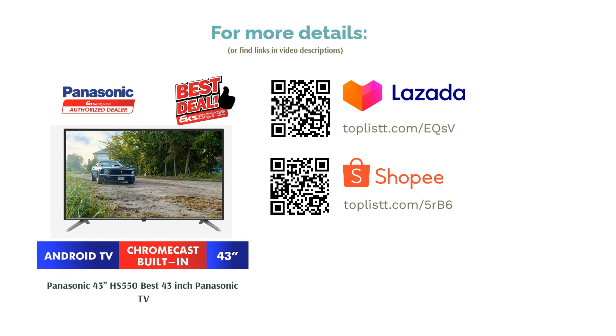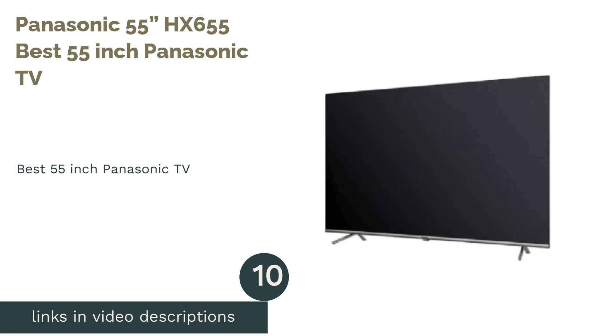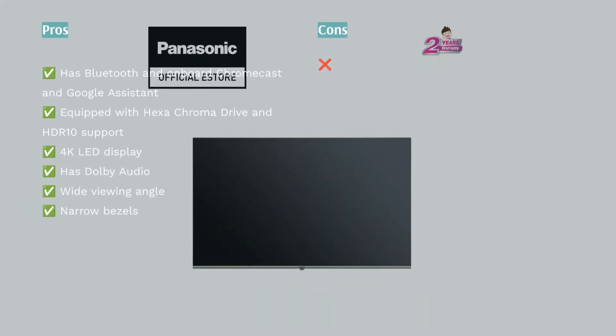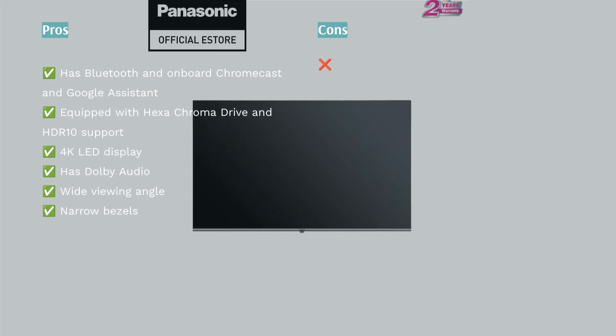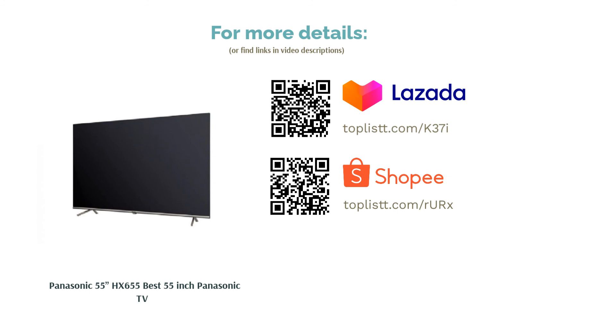The next product is the Panasonic 55 HX655, our pick for best 55-inch Panasonic TV. If 43 inches is still not large enough, try the 55-inch Panasonic HX655. It features Bluetooth and a built-in Chromecast, and is equipped with Panasonic's self-developed Hexachroma Drive flanked by HDR 10 formatting for a more vibrant image. Dolby Audio serves as an audio enhancer. The 4K TV boasts wide viewing angles and narrow bezels, while the inclusion of Google Assistant makes control very convenient.